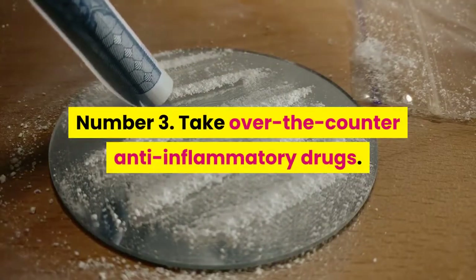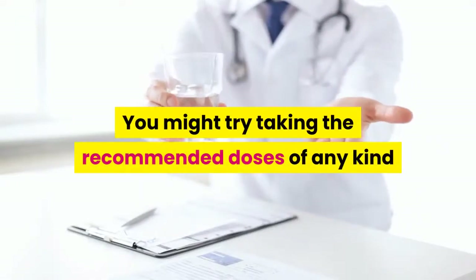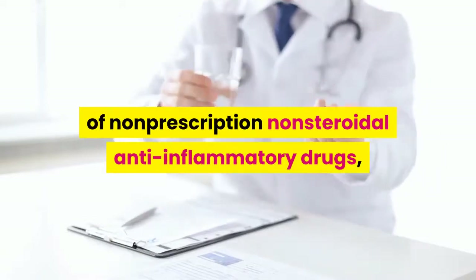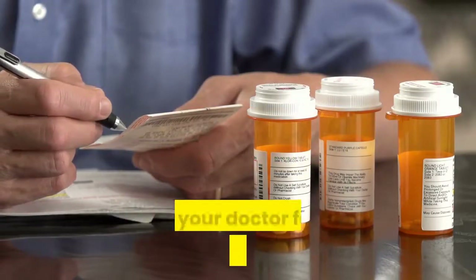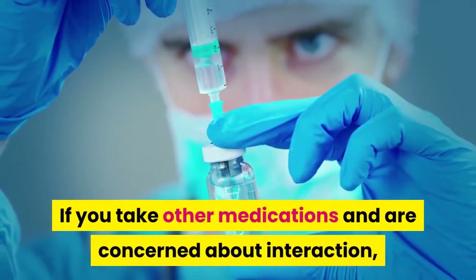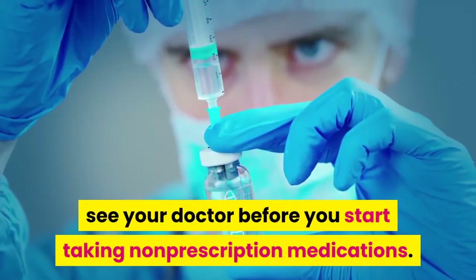Tip 3: Take over-the-counter anti-inflammatory drugs. You might try taking the recommended doses of any kind of non-prescription non-steroidal anti-inflammatory drugs, such as ibuprofen or naproxen sodium. If these are ineffective at relieving pain, see your doctor for a prescription medication. If you take other medications and are concerned about interaction, see your doctor before you start taking non-prescription medications.